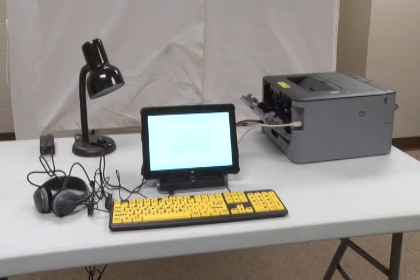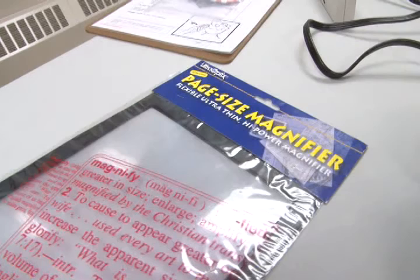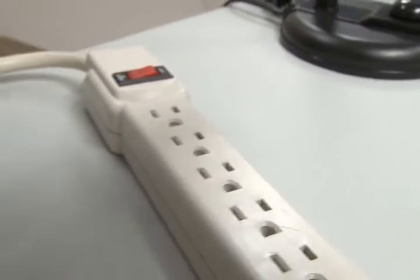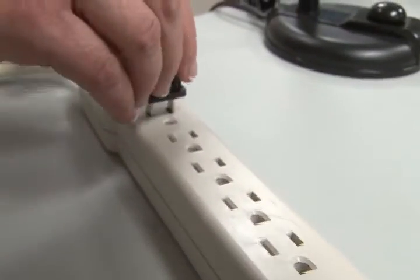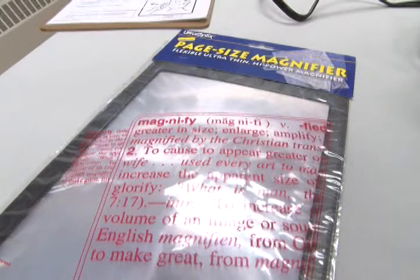The accessible voting booth provides a voting station for all voters regardless of disability. Some voters may require the room the booth provides but not the accessible voting system itself. For this reason, a lamp and a magnification mat are provided for use by voters with low vision. The lamp simply plugs into the power strip with the on-off switch on its base, and the magnification mat requires no setup.